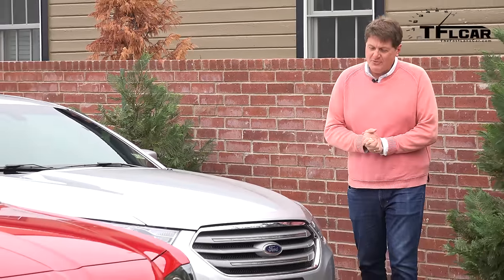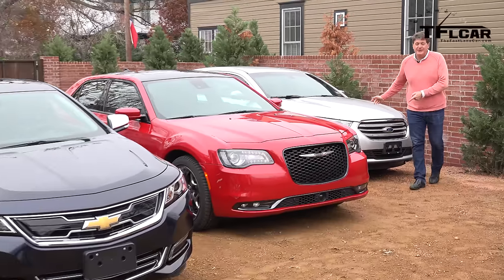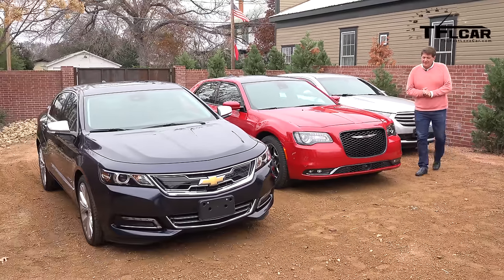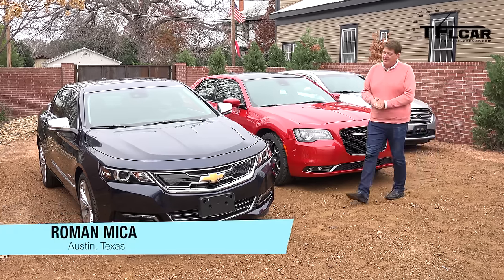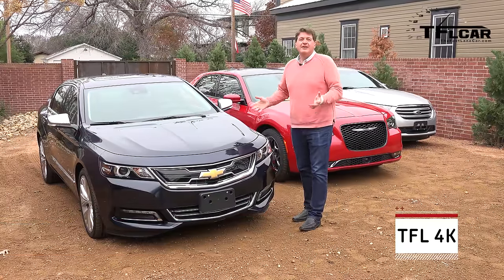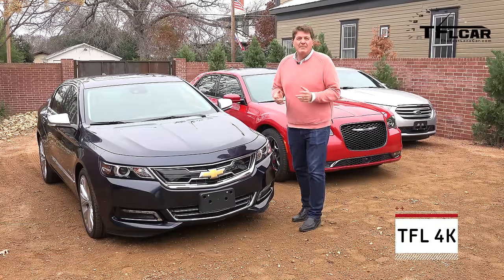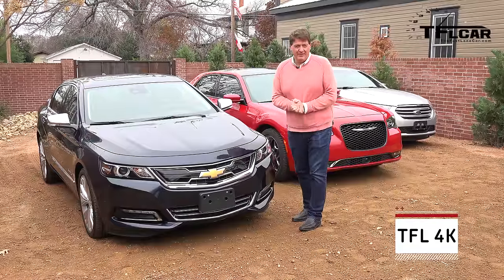Check it out, we've got three big sedans — and these are most certainly your father's cars: the Ford Taurus, the brand new restyled Chrysler 300S, and the Chevy Impala. So what do these three cars have in common? Well, obviously they're big classic American sedans, and we're going to take them for a quick spin coming up next on the Fast Lane Car.